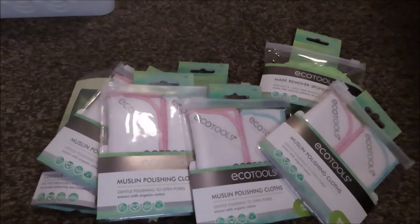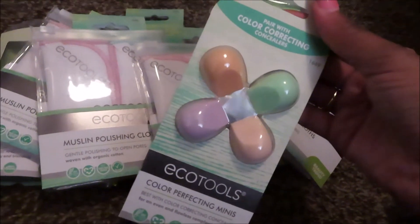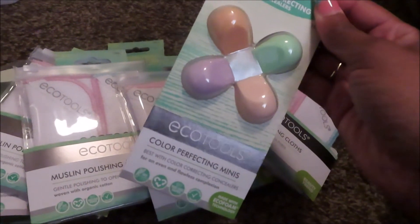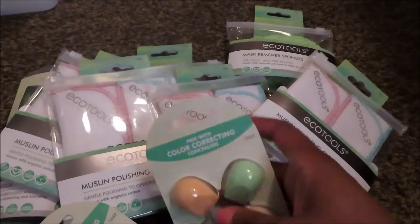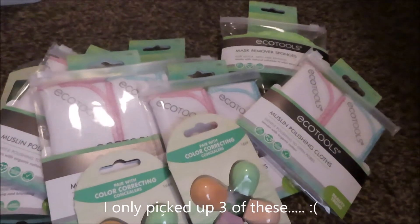The last eco product I found were the color correcting concealer minis. I picked up four of those — one for me, one for CC because she's playing in makeup, one for my BCF.